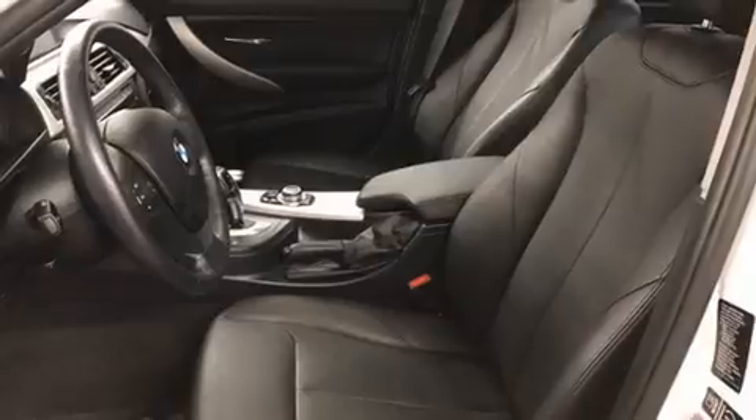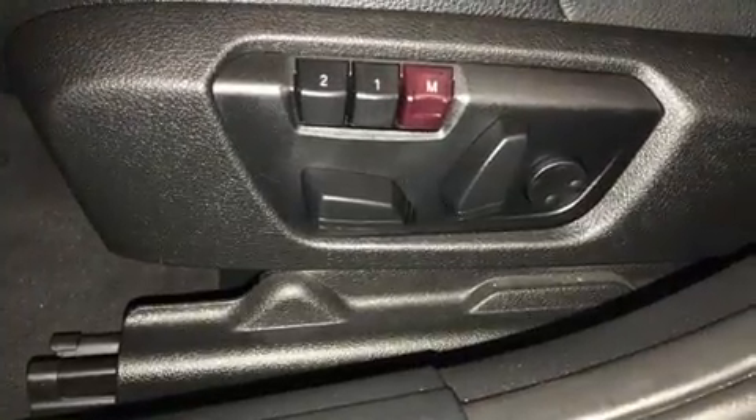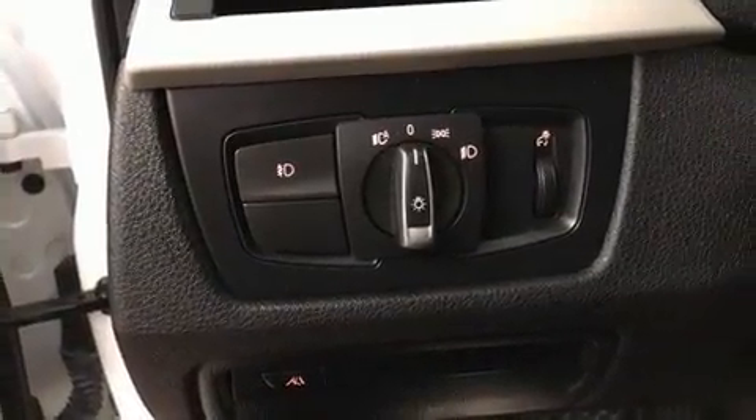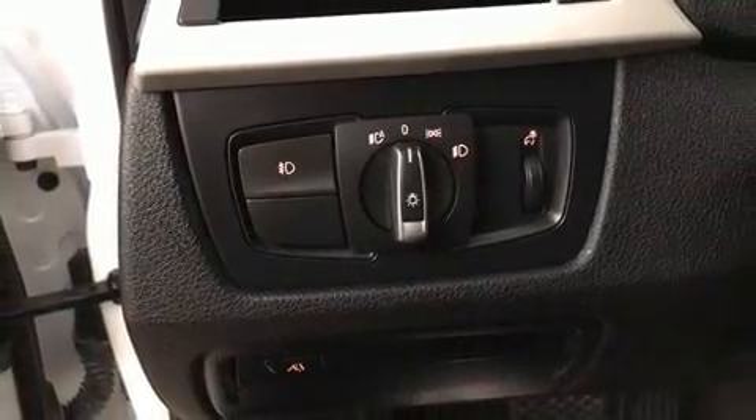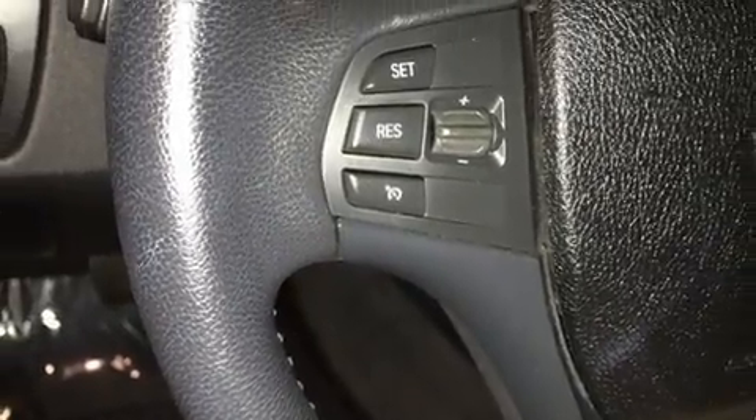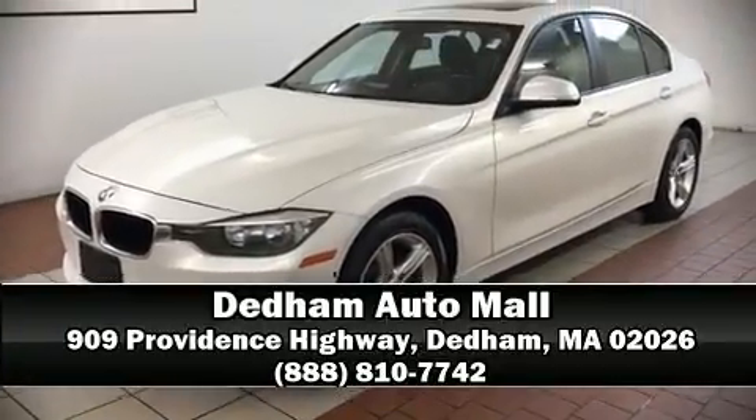Passengers are protected by various safety and security features including dual front impact airbags with occupant sensing, airbag head curtain airbags, traction control, brake assist, anti-whiplash front head restraint, ignition disabling, and four-wheel disc brakes with ABS. This car was designed with safety in mind, allowing you to drive with even greater assurance. Please don't hesitate to give us a call.